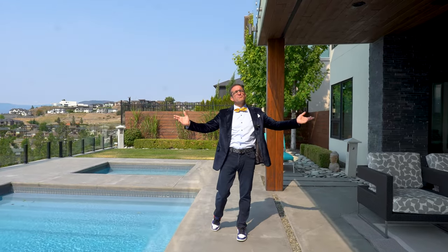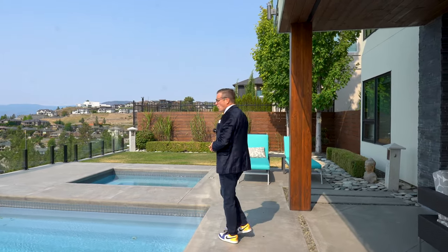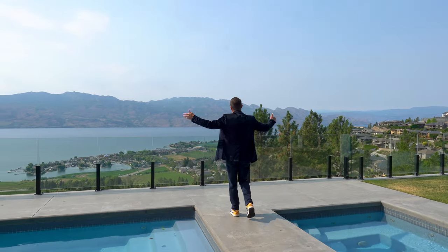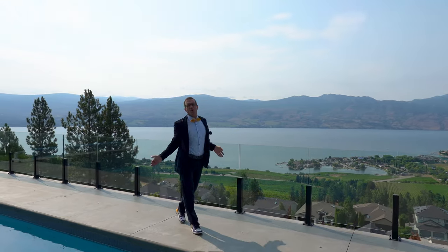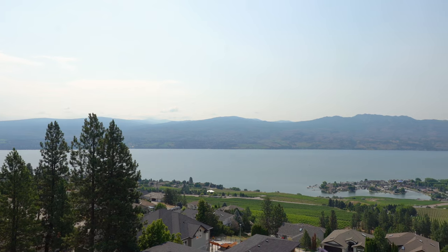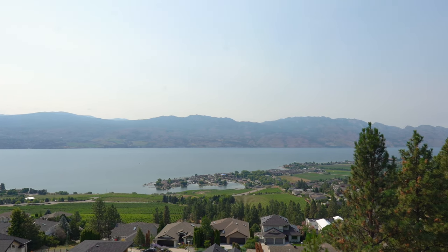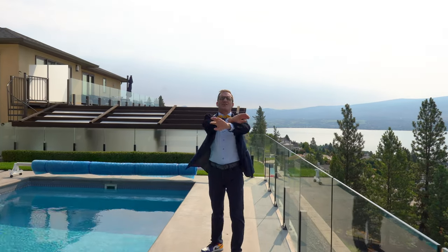Here we are in this beautiful backyard. We have a saltwater pool over to our right, made of fiberglass for low maintenance. We've got a beautiful sunken hot tub. And look at this view — this is the best view you are going to get anywhere in West Kelowna. Completely unobstructed, you can see for miles. You're going to get lots of sun in the summer, and air blowing off the hills to cool it down in the evening. Complete privacy — this home has it all.